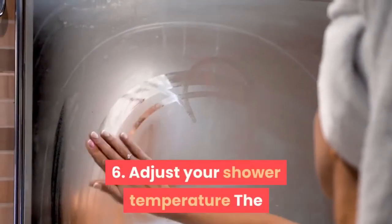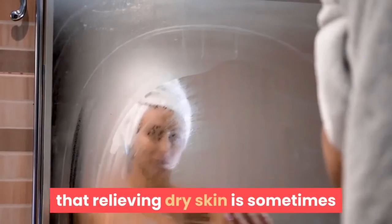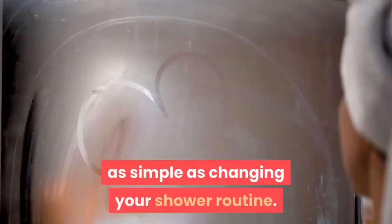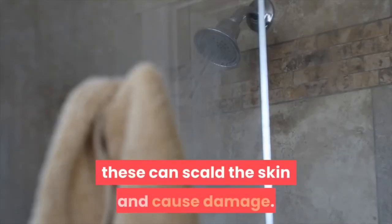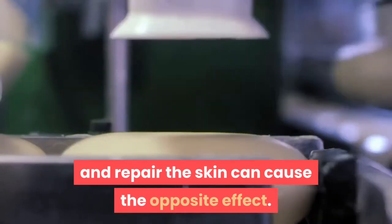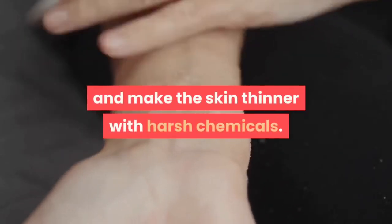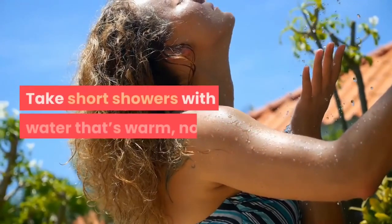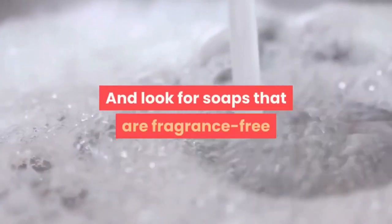6. Adjust Your Shower Temperature. The American Academy of Dermatology notes that relieving dry skin is sometimes as simple as changing your shower routine. While most people tend to take hot showers, these can scald the skin and cause damage. Some soaps that claim to moisturize and repair skin can cause the opposite effect, triggering allergic reactions and making the skin thinner with harsh chemicals. Take short showers with warm, not hot, water, and look for soaps that are fragrance-free and gentler on skin.